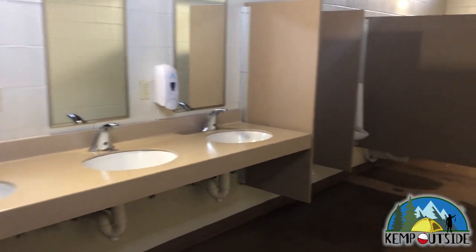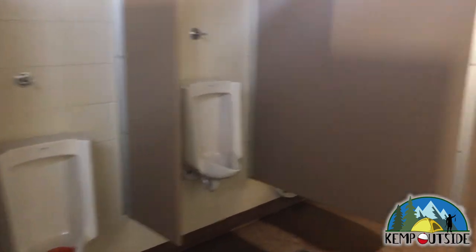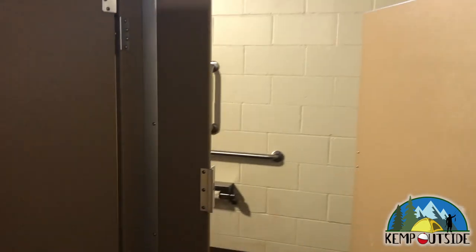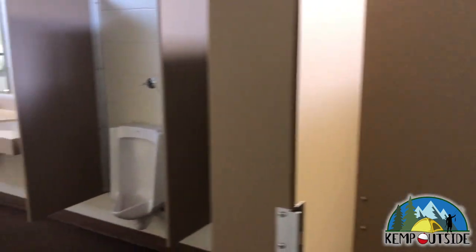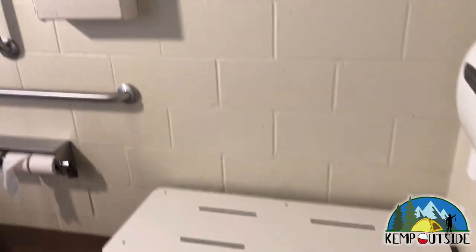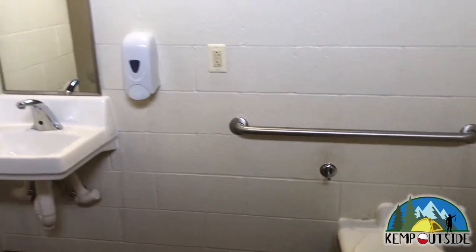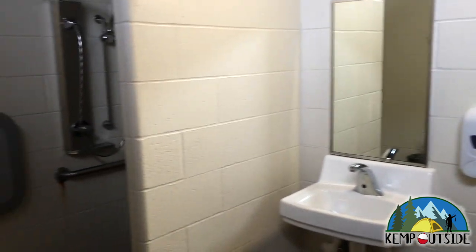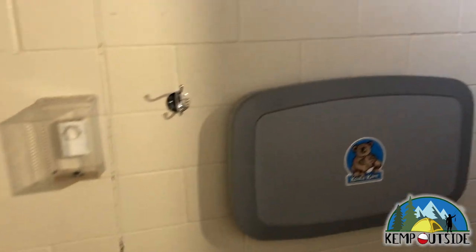Here's a walkthrough of the men's restroom facility. You can see there are sinks, urinals, and then a couple of stalls — a regular stall and a handicap stall right next to it. The shower facilities are separate from the main restroom portion. Separate from the main men's and women's restroom is a handicapped accessible room that has a toilet, a sink, and a shower.